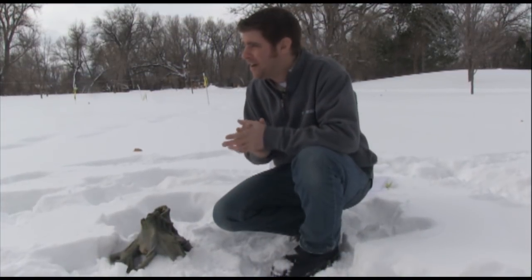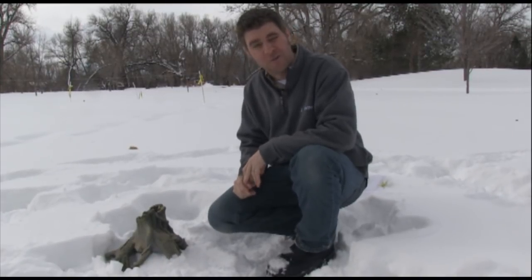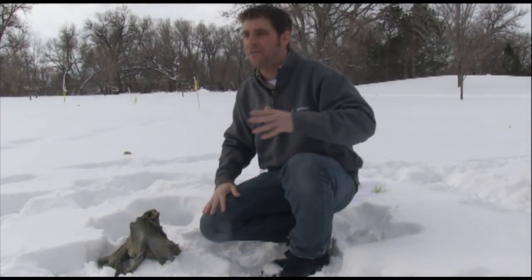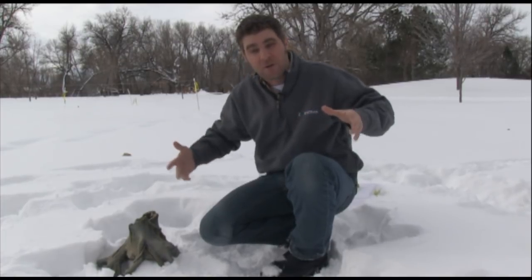Hey guys, Jeff the Nature Guy here in a crazy snow-filled field. Here in Billings we've got lots of snow right now, but it's kind of fun. The cool thing is you look out here and think nothing's living right now — where is everything? Surprisingly enough, in wintertime you can see animals of course, birds and mammals that are still out and about.